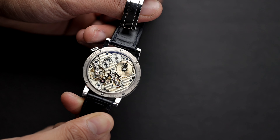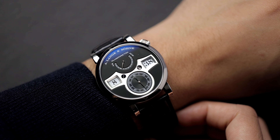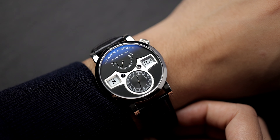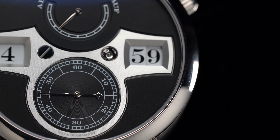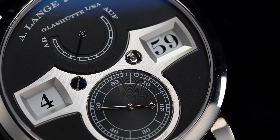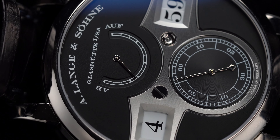The Zeitwerk is a mechanical marvel, but what exactly are we looking at? At a glance the watch seems complicated, and to be honest it's a little intimidating to look at. But as soon as you realize what each window and sub-dial does, you then realize the genius behind the design. The window on the right gives you the minutes, the window on the left gives you the hours, the sub-dial on the bottom gives you the seconds, and finally the sub-dial on the top lets you know how much power reserve is left — 36 hours in total.